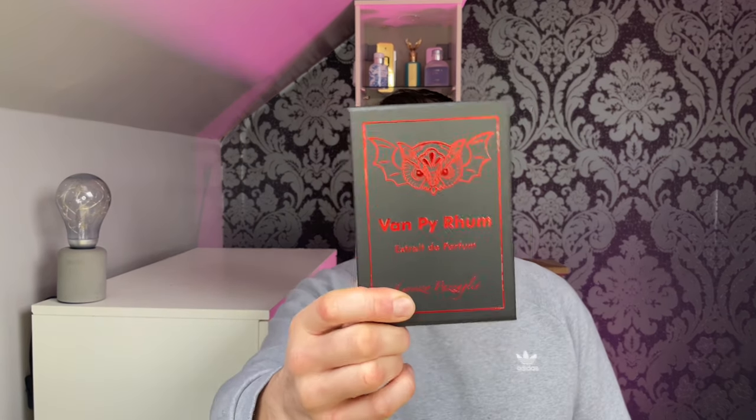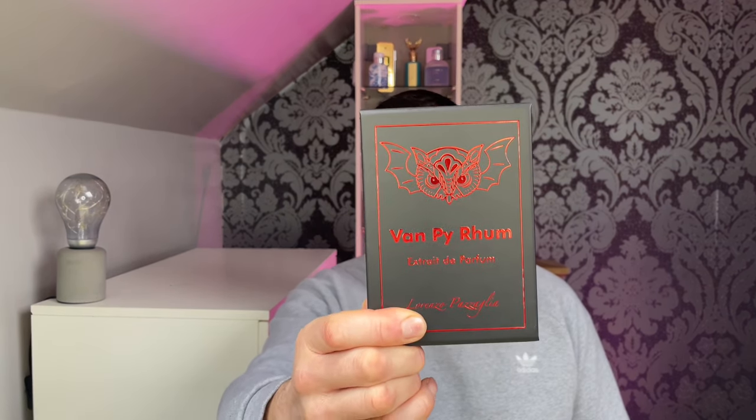What is good, YouTube! Hello ladies and gentlemen, and welcome back to my channel. My name is Mikey Cologne and I want to thank everybody for tuning in today. Today this is my full review on this bad boy — Vampire Rum from Lorenzo Pazigallia.